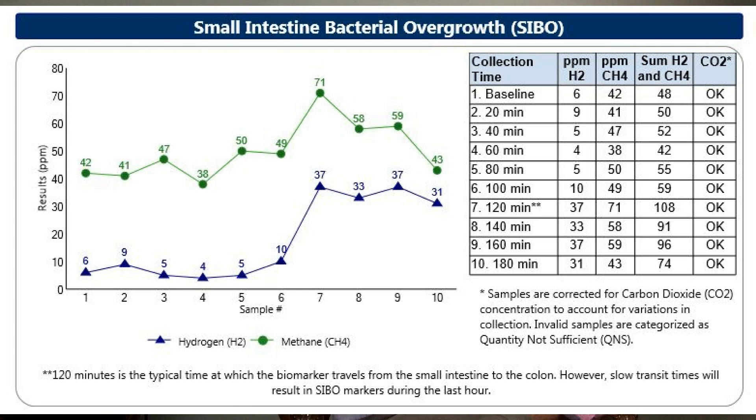The 180-minute, or three-hour, breath test is really what is considered the gold standard of testing, according to researchers in the field of IBS, malabsorption issues, and small intestinal bacterial overgrowth. A positive SIBO breath test shows elevated levels of hydrogen, elevated levels of methane, or sometimes elevated levels of both. Some people do have elevated levels of both gases, and that's not uncommon.